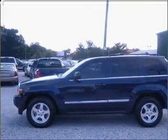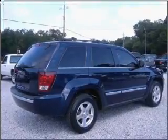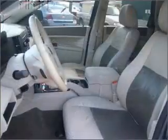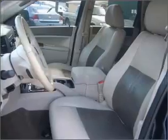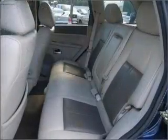Memory settings let you be in comfortable control. Fumble your keys no more with the convenience of keyless entry. This vehicle's leather seats add a stylish touch. Drive safer and more fuel efficient with the cruise control.